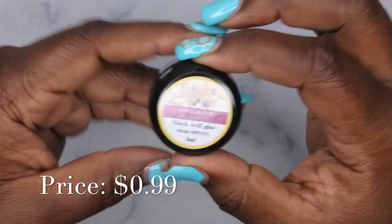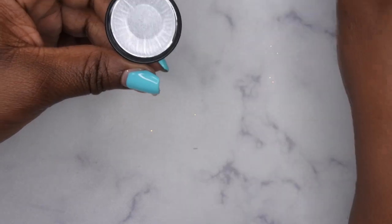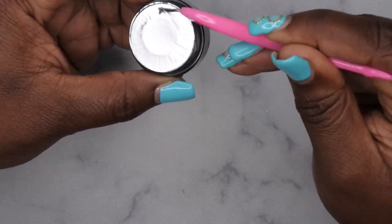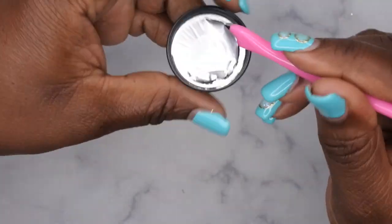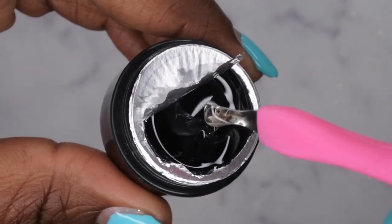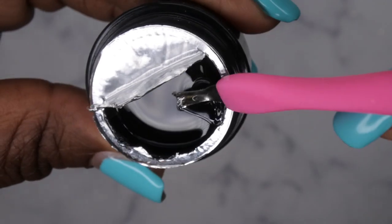I also picked up a rhinestone glue called Stuck Drill Glue. I think it's trying to be similar to the Ugly Duckling stick-it gel. Looking at the consistency, it's a little bit more runny than I was expecting, but still nice nonetheless. So that's some more rhinestone glue to add to the collection.